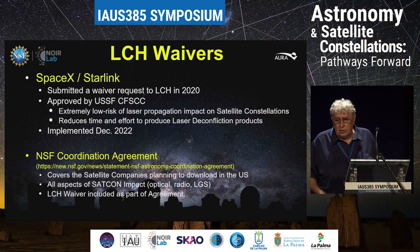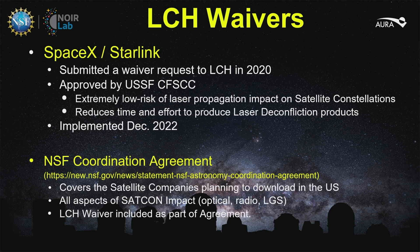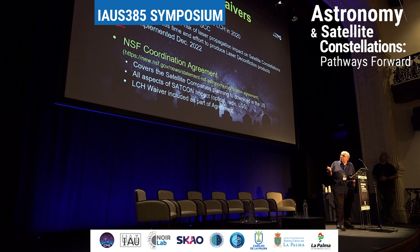I talked about the waiver — that should read 2022, not 2020, so there's a typo there. This was approved by the U.S. Space Force and implemented December 2022. It's all based on an NSF coordination agreement between the federal government and the satellite companies — there's a link to the NSF site which explains what that coordination agreement is. That waiver is part of a coordination agreement, so any satellite company working within our domain will hopefully waive.